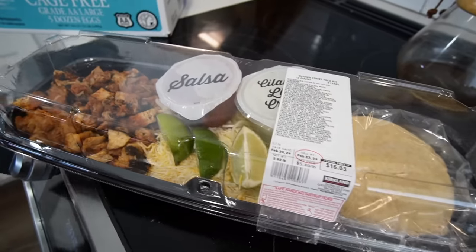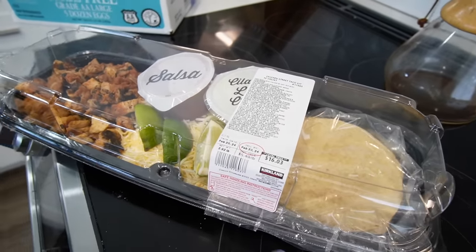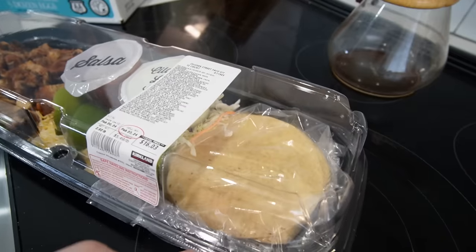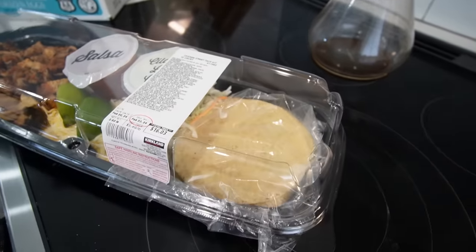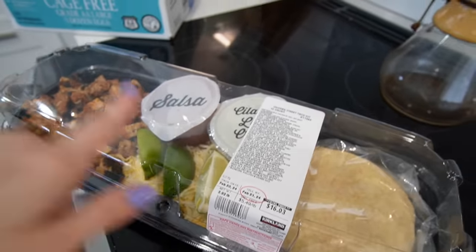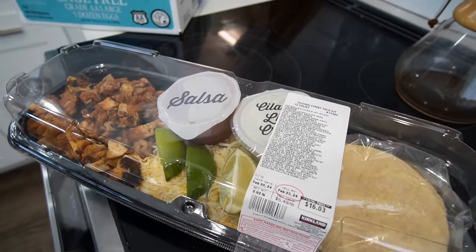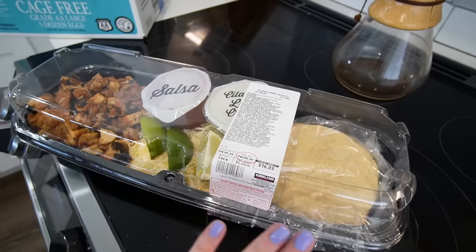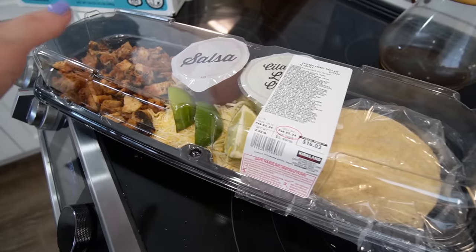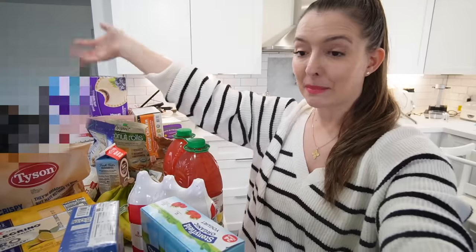The last thing is something I've been wanting to try forever — Costco has pre-made meals and this is tonight's dinner: a chicken street taco kit, 12 count. It brings chicken, 12 tortillas, salsa, and a cilantro lime cream sauce. I have extra Mexican cheese in the fridge. It's 16 dollars, and anything Joe could have picked up on the way home — even PDQ — would be more than that, and DoorDash would be way more.